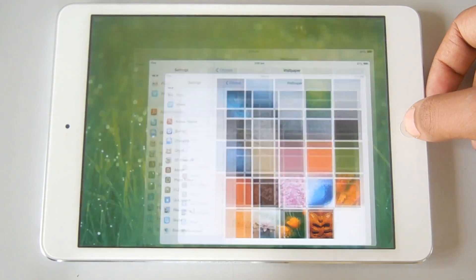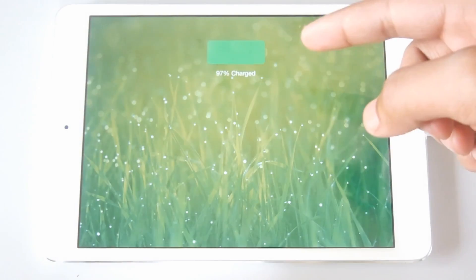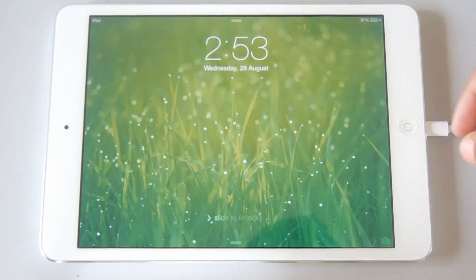There are tons of changes in the Settings app. There's one more thing updated in the lock screen — the new battery icon. I love the new icon.